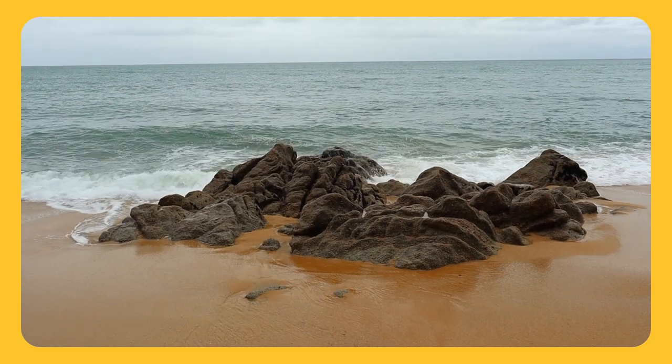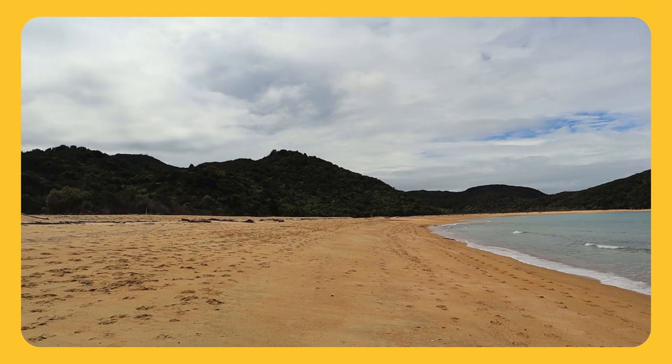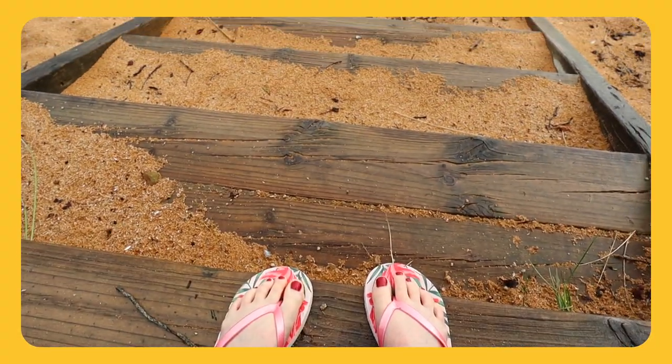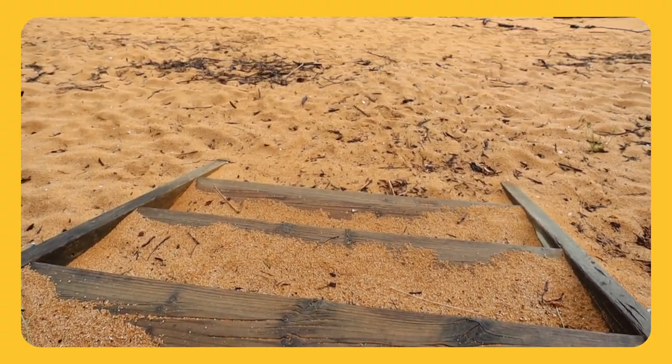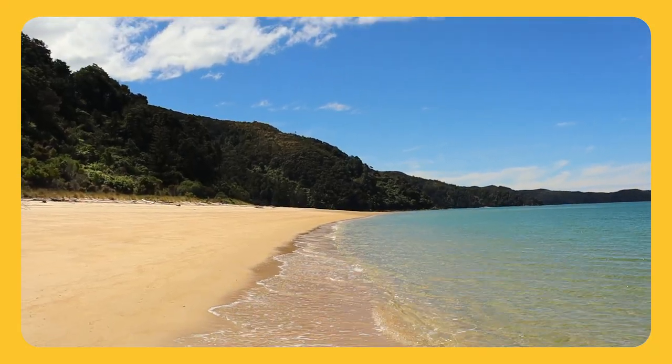The Abel Tasman Track certainly has a lot to offer and is a fantastic option for those who are new to multi-day hiking. The region's settled and warmer climate makes it a year-round tramping destination, and as such it can be busy, but adding the Abel Tasman Track to your hiking to-do list won't disappoint. Join me next week for part one of my three-day adventure on the Abel Tasman Coast Track.